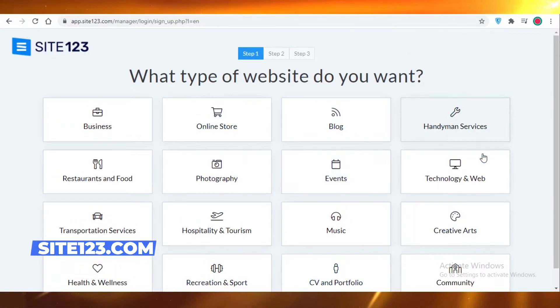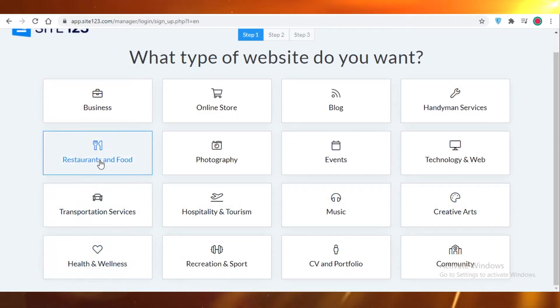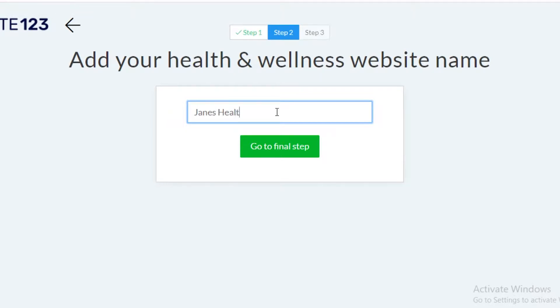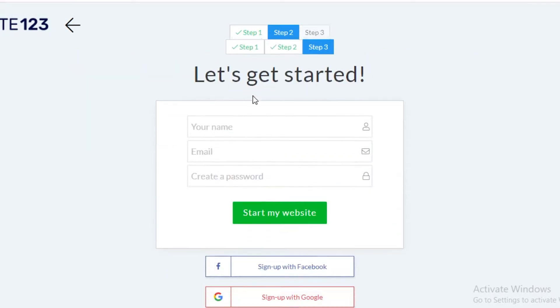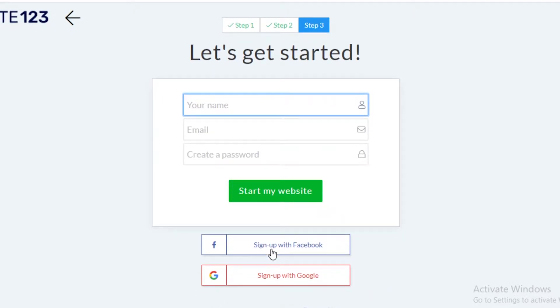Now you are going to select whatever kind of site you are looking to create. So maybe we are just trying to create a health and wellness website. Let's just say Jane's Health Advice is the kind of website name we're looking for. Now you are going to add in your personal details.